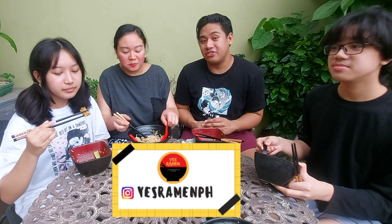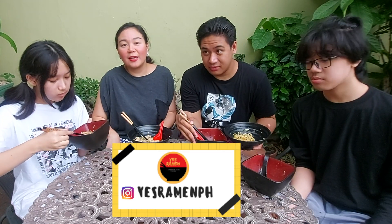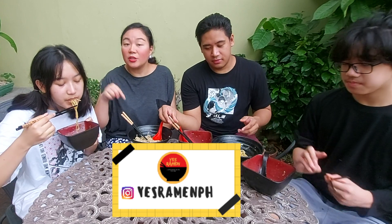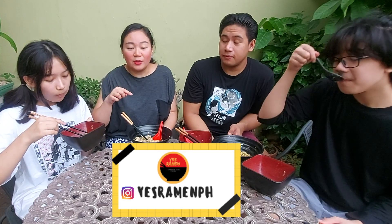We'll put the link to Yes Ramen's Instagram page in the description below, so if you're wondering how to contact them, you can reach them there. I'll also leave the number below, and if they have a Facebook page I'll definitely leave that down below too.